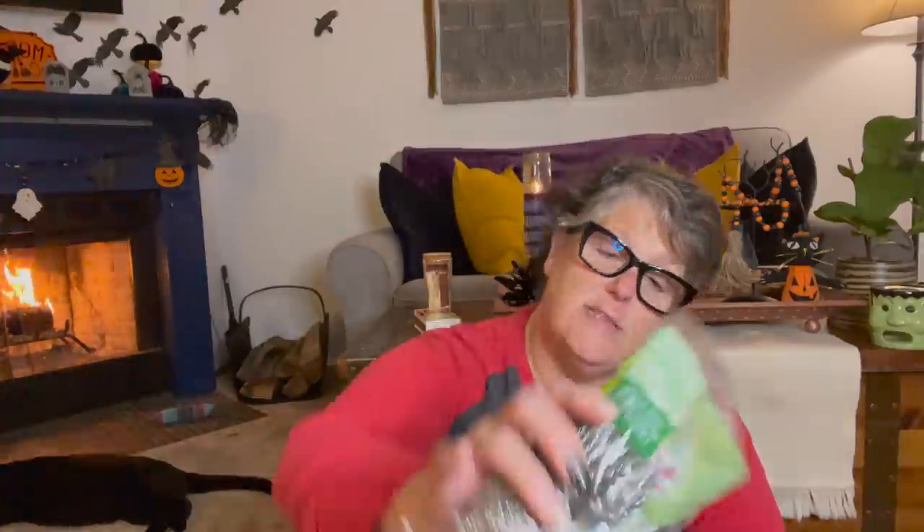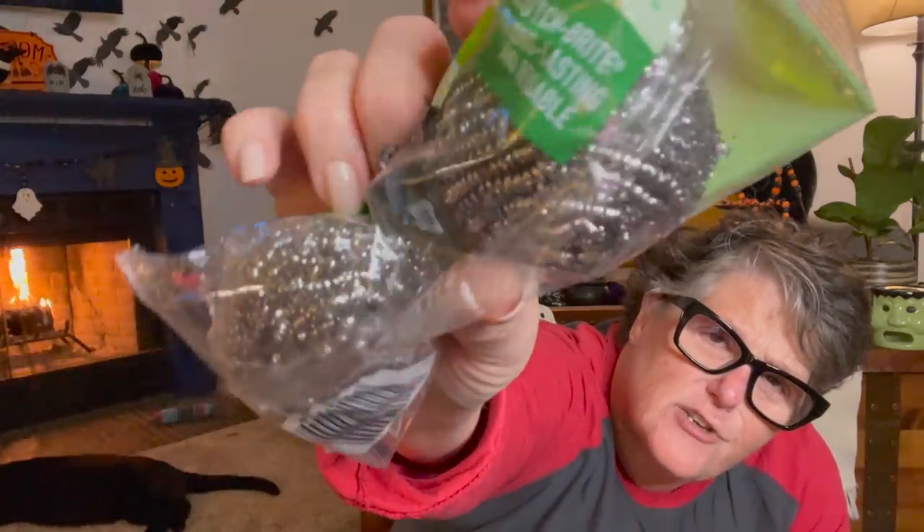I grabbed some stainless steel scrubbers. I am going to be painting — there's a chip in my enamel bathtub; it's cast iron underneath and it's rusting. I need to get the rust off and then I have the touch-up paint for it. I needed something abrasive to get the rust before I spray paint it. This comes with two, and one of them is individually packaged. I grabbed two of those because it's a necessity.